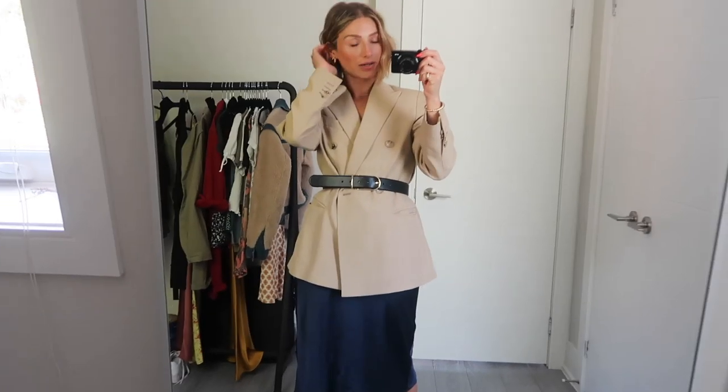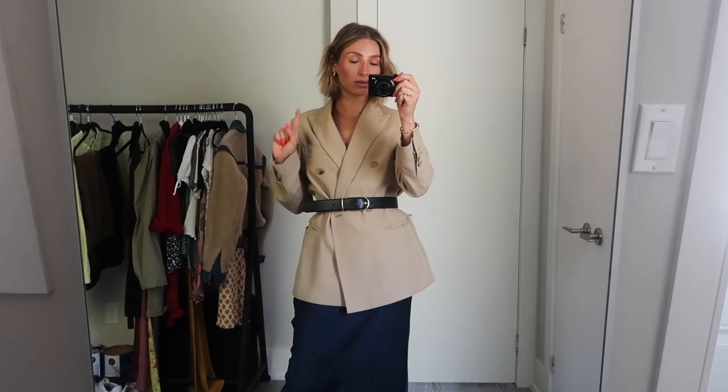Hey guys! Welcome back to my channel. Today we're going to talk about fall trends that you can wear right now. Fall is actually my favorite season for fashion, and as we move into fall it's nice to have some pieces that you can buy now that will work now and later in the season as well. I'm gonna go through five fall trends that you can wear now.